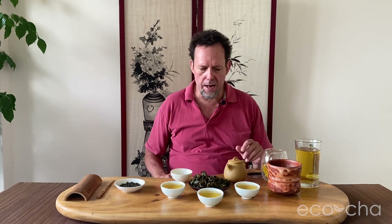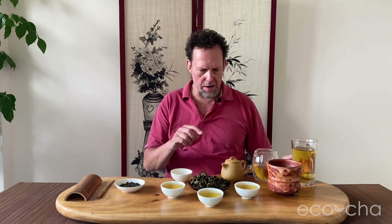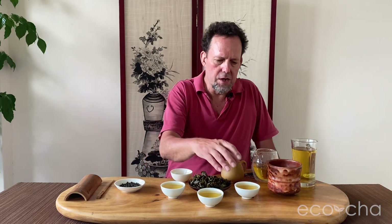I brewed 10 grams of tea in this 155-milliliter teapot for 1 minute on the first brew, 50 seconds on the second brew, 1 minute 10 seconds on the third brew, 1 minute 20 seconds on the fourth brew, and then 2 minutes on the fifth brew. I have brews one through four combined here after pouring one cup each. Let's go to pour two.